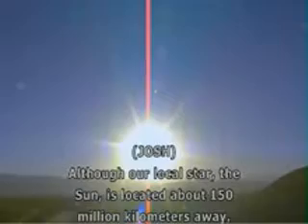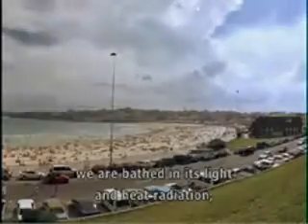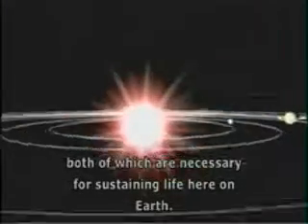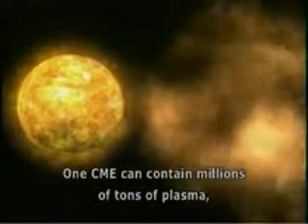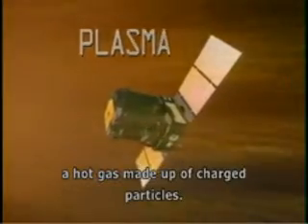Although our local star, the sun, is located about 150 million kilometers away, we are bathed in its light and heat radiation, both of which are necessary for sustaining life on Earth. But sometimes the sun gets more active and throws off what scientists call a coronal mass ejection, or CME. One CME can contain millions of tons of plasma, a hot gas made up of charged particles.